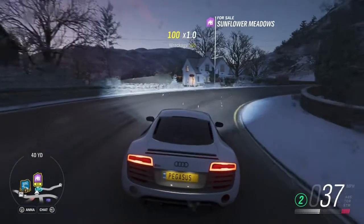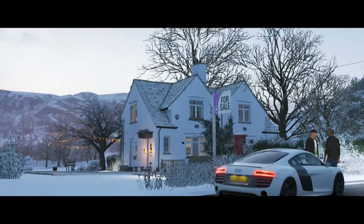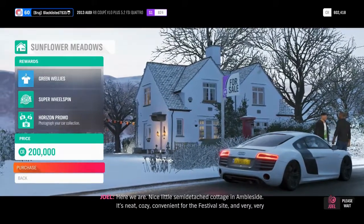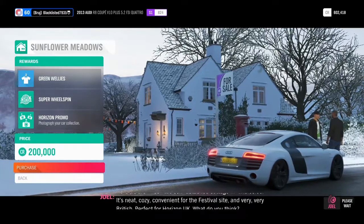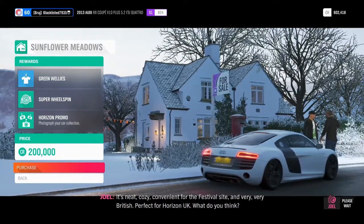I actually like this one more than Kingfisher Cottage. I'm buying it, of course, because Horizon Promo is back. Look at this — Horizon Promo and a super wheel spin. It's worth it, it's neat, why would I not buy it? Convenient for the festival site and very very British, perfect for Horizon UK. Yeah, this is what I want.